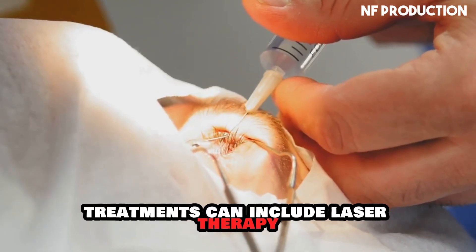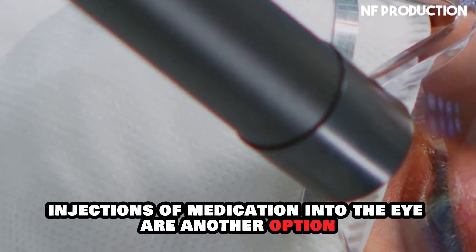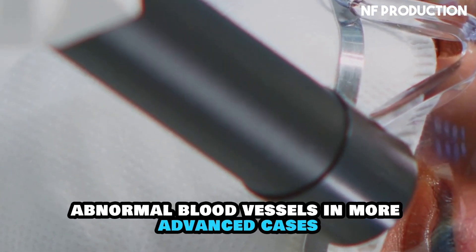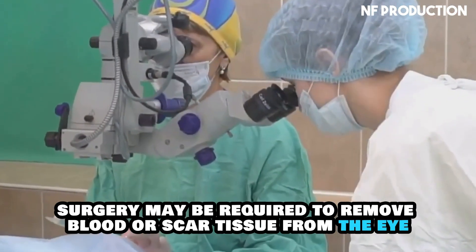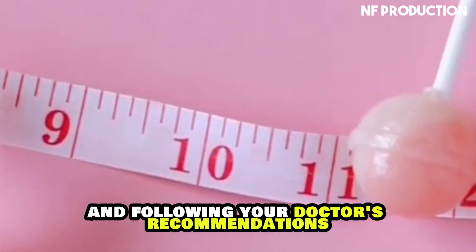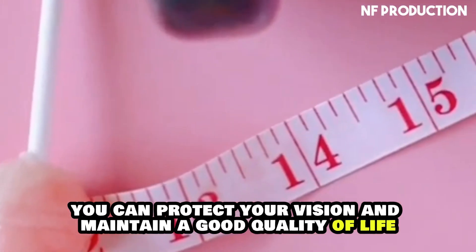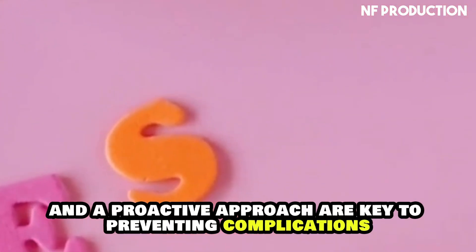Treatment options for diabetic retinopathy depend on the severity of the condition, and early detection can make a significant difference in their effectiveness. Treatments can include laser therapy to stop bleeding and shrink abnormal blood vessels, injections of medication into the eye to reduce swelling and prevent the growth of new abnormal blood vessels, and in more advanced cases, surgery to remove blood or scar tissue from the eye to help restore vision. By actively managing your diabetes and following your doctor's recommendations, you can protect your vision and maintain a good quality of life.